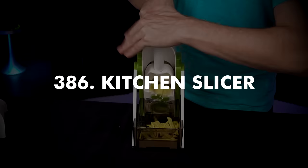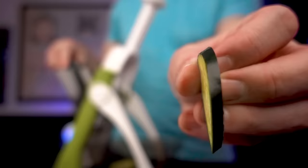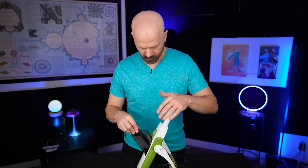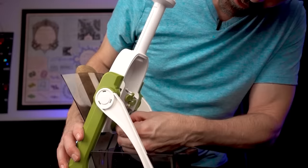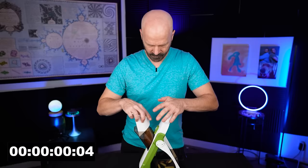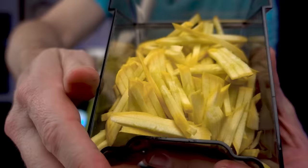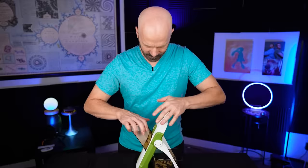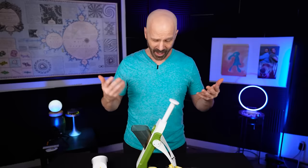Number 386 is a kitchen slicer I saw advertised online. It's a pretty common design — I picked up one of the more popular models. Inserting a cucumber, slicing through settings one through five — here are all the thicknesses: zero through eight. Turning it to number five, I slam an entire potato through — that was fast. It pretty much worked as it's supposed to. I also tested it with potatoes cut lengthwise and got diced potatoes. I think this works quite well.